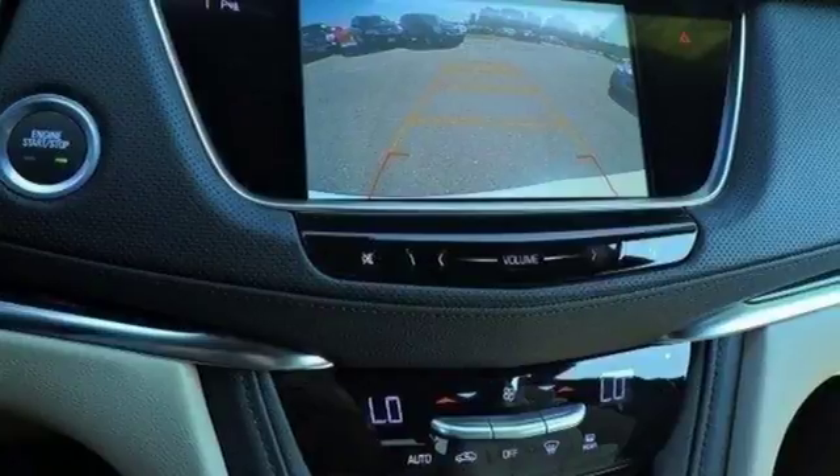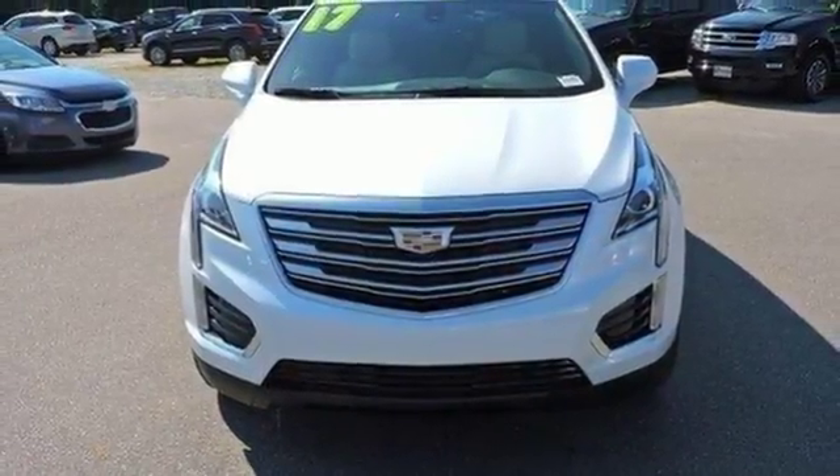Designed with your agenda in mind, this XT5 is up for the challenge. Come in for a test drive.